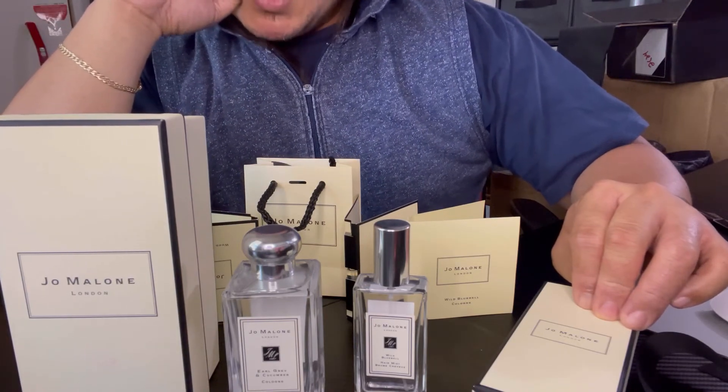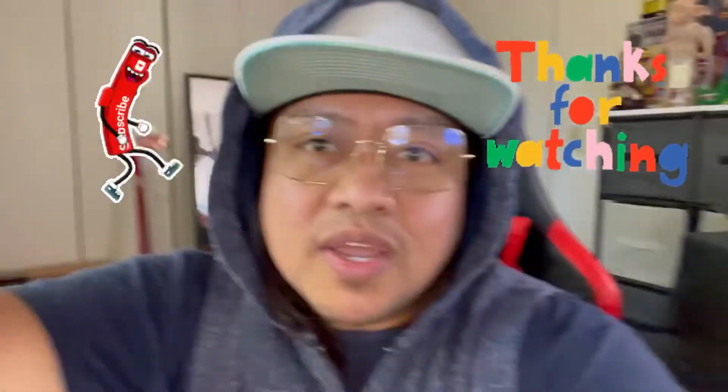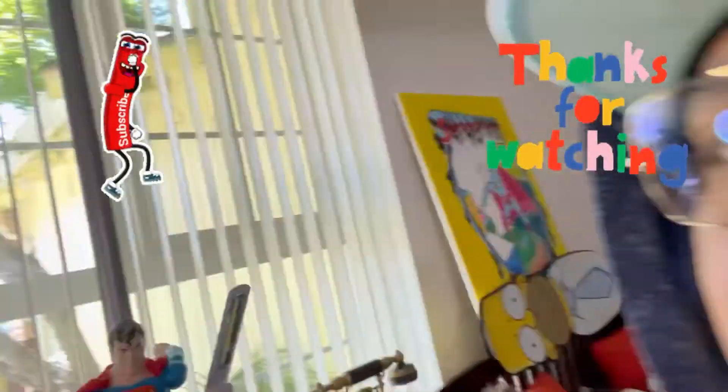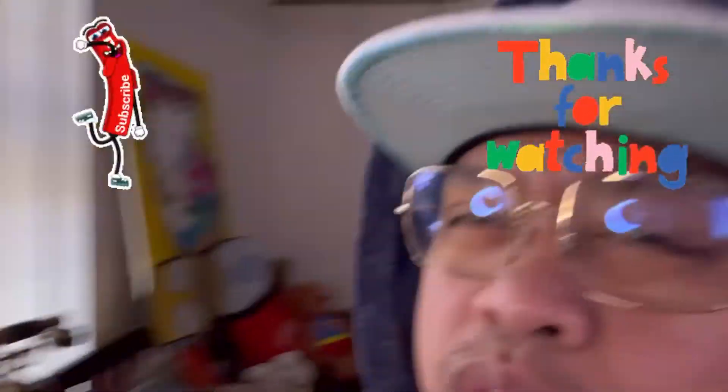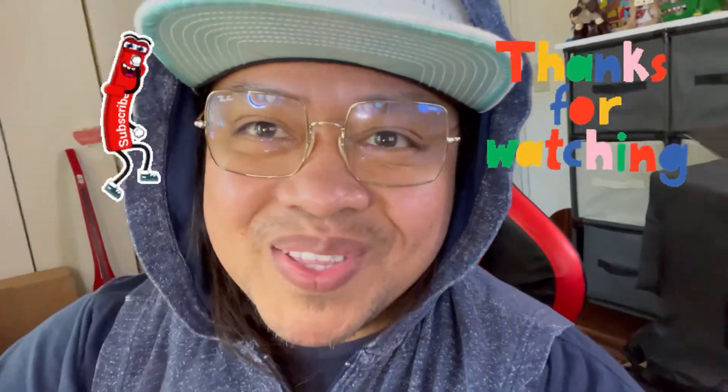Thank you for watching my channel. If you're not subscribed, don't forget to subscribe, guys. It's a very nice day today — thank you again for watching, and you guys have a good day!